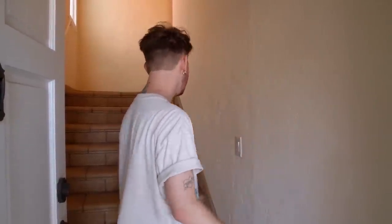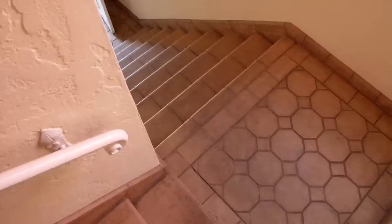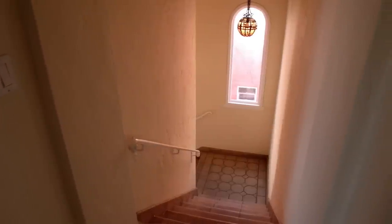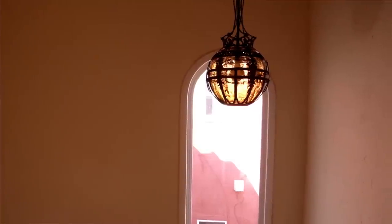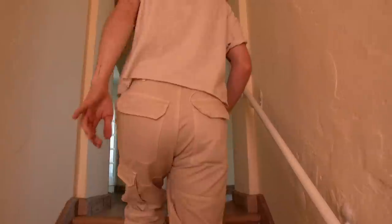Then there's this nice grand stairwell that leads to the upstairs unit. This stairwell just feels so amazing — it has all of these coved ceilings, a big pendant light, and this huge arched window. I love it so much.